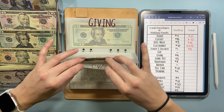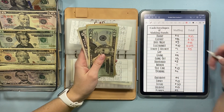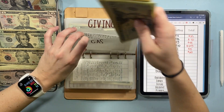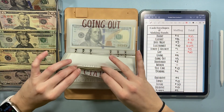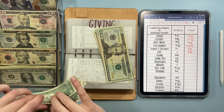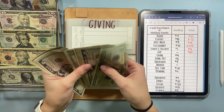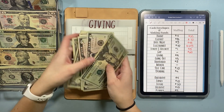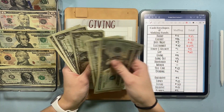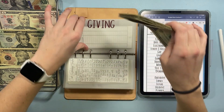I have a full tank right now, so I'm not adding anything to gas — it has $60. Giving today is going to get $9 — a five and four ones. So we have $40 in giving.